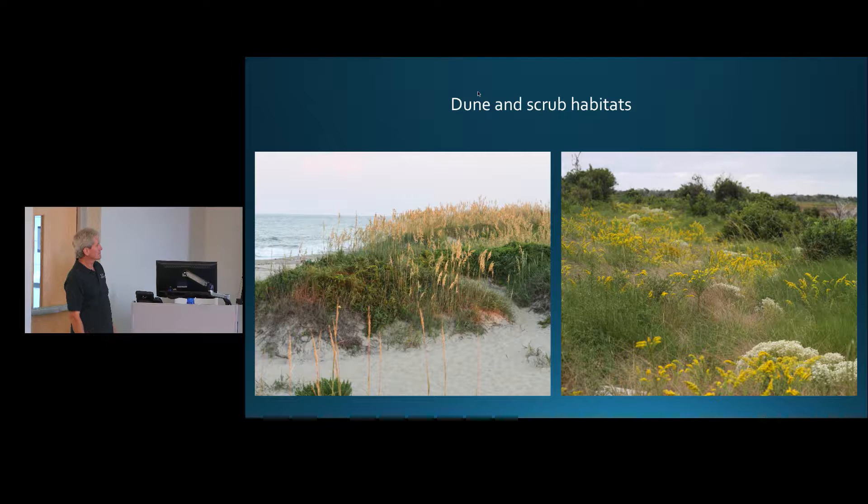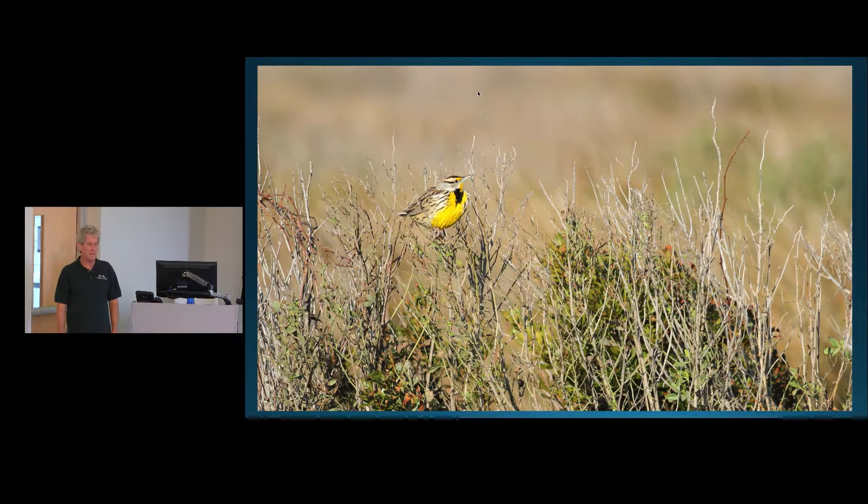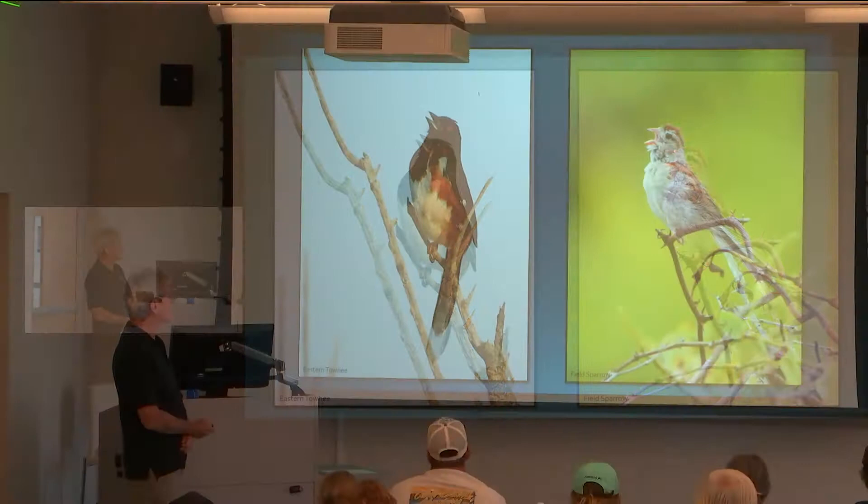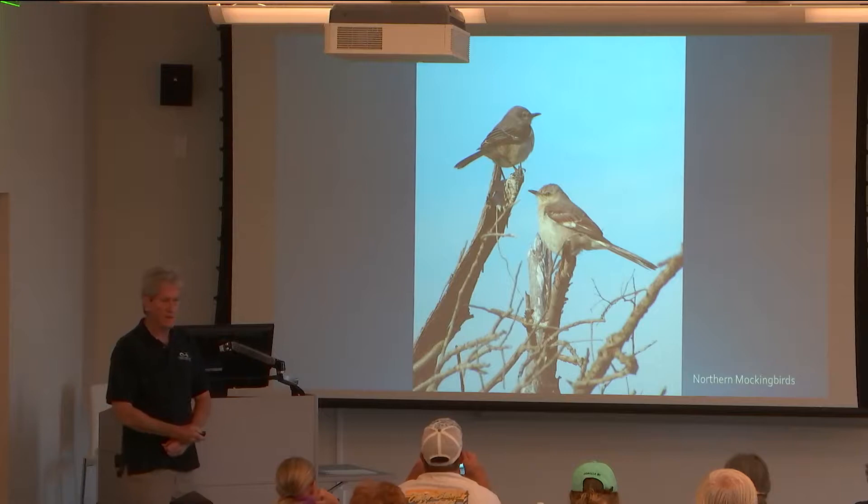We've come back around to the beach and crossed the dunes. This is what you typically see: scrub habitat with sea oats, beach grass, goldenrod, salt-tolerant grasses like broom straw, and salt-tolerant shrubs like wax myrtles. It's still a fairly inhospitable place, but birds do like this habitat. You can find eastern meadowlarks nesting in the scrubby stuff. Towhees and field sparrows are two sparrow-family birds that may nest there, and there are certainly lots of mockingbirds. As it becomes a little more lush, catbirds like it better.